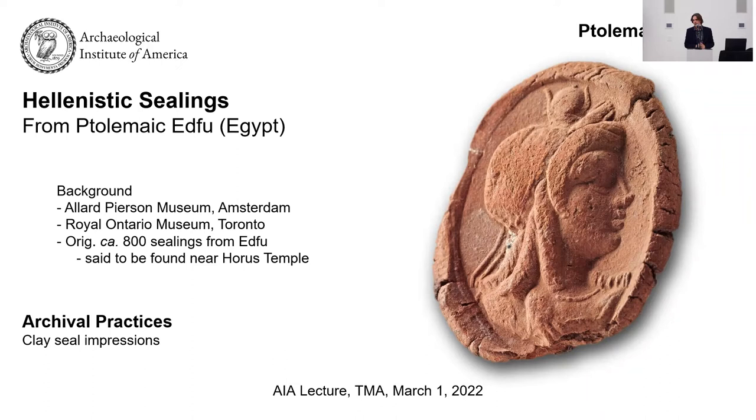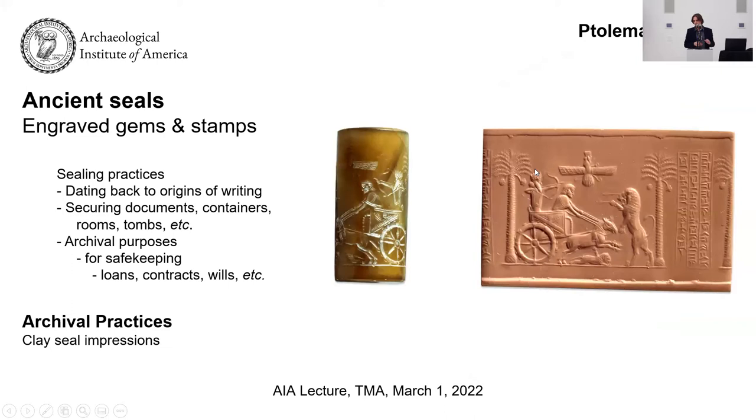These seal impressions are important because they contain a great number of ruler portraits from the Hellenistic period that can help us identify later Ptolemaic kings and queens. Sealing documents or sealing property is something as old as writing. In fact, some of the first forms of writing were in the form of seals. You could seal a document, seal your property, a room, a tomb — anything you wanted to secure.